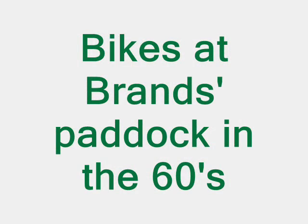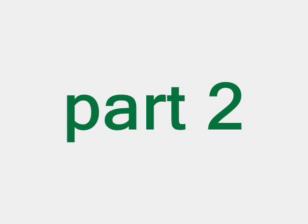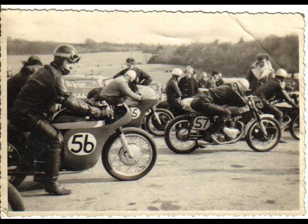Hi there YouTubers, this is the start of my second video about Brands Hatch and what it entails.